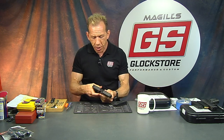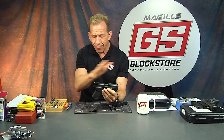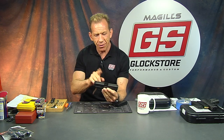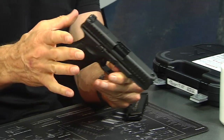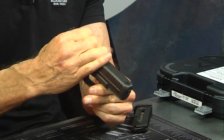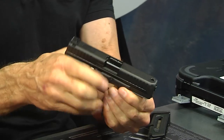Now we've got an unloaded magazine and an unloaded G44 and we're going to take it apart. The first step is the same procedure — that's one of the nice things about Glock, everything's basically the same. Interestingly, a lot of the parts inside here are not the same, and you're going to see that as we take this apart. The standard disassembly procedure is to take the slide back just a little bit.